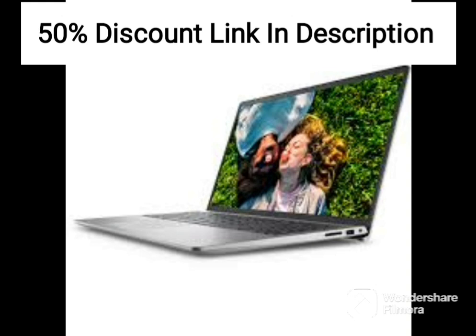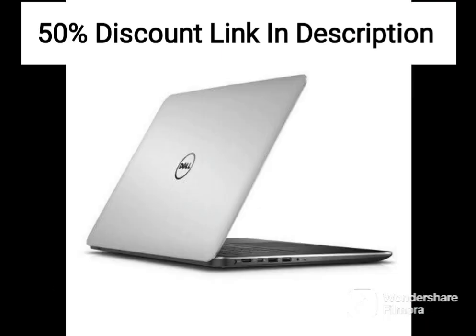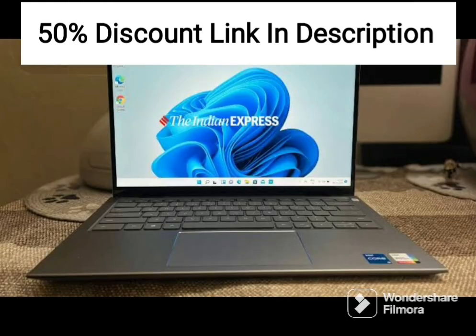Overall, the Dell Inspiron 3505 is a reliable and versatile laptop that is perfect for those in need of a computer for everyday use. Its powerful hardware, included software, excellent display, and sleek design make it a great option for students, professionals, and anyone who needs a reliable and efficient laptop.